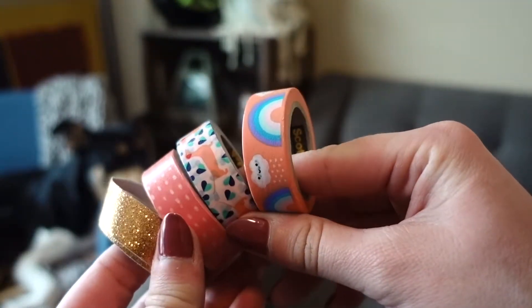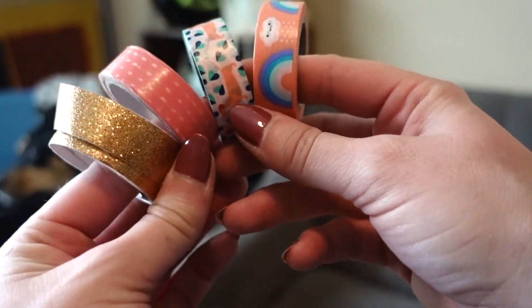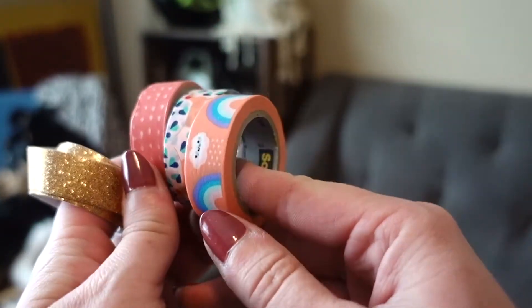Something else that's fun to add, if you have time or you're looking for something fun, is washi tape. I have a few options here — some glitter and some other little ones. They're really fun if you want to add them to the top of a page or to accent something. These are going to come in handy later this week when we look at the bullet journal. But definitely not necessary. You can find them at the Dollar Tree or Target for really inexpensive.